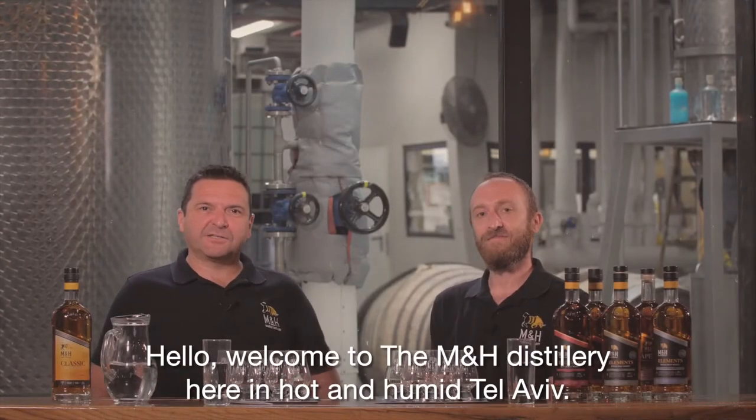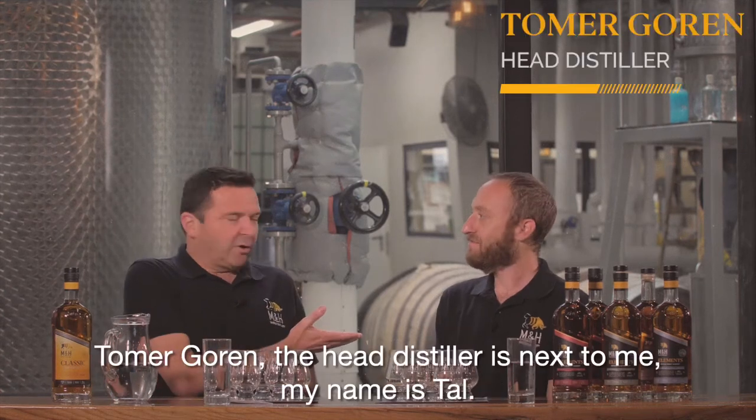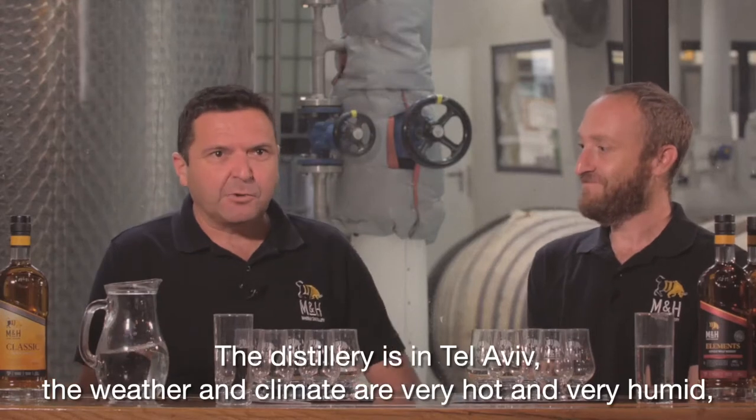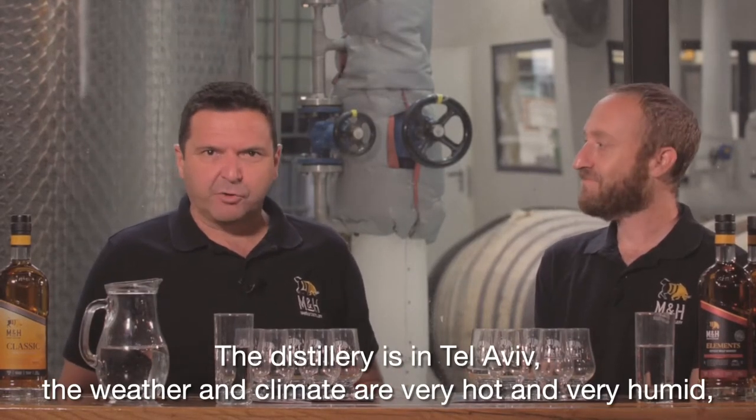Hello, welcome to the Milk and Honey Distillery here in hot and humid Tel Aviv. Tomer Goran, the head distiller, is next to me. My name is Tal. The distillery is located in Tel Aviv, and the weather and climate is very hot and very humid.